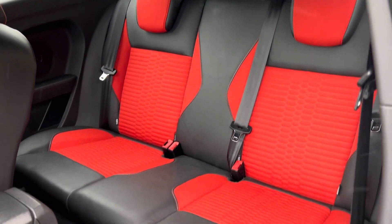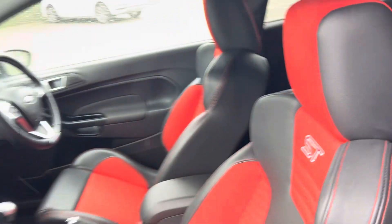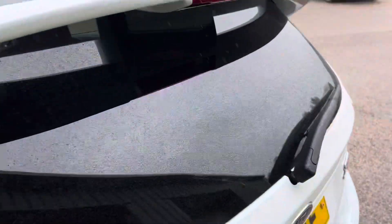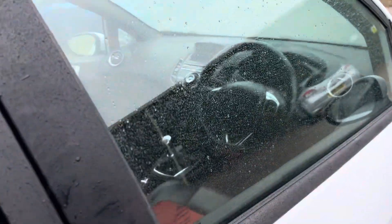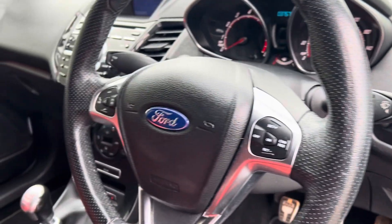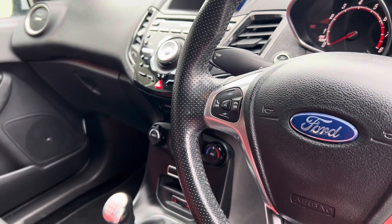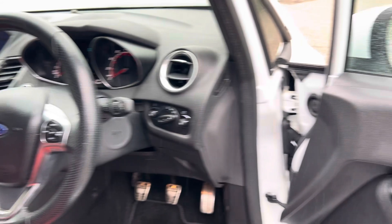Lovely condition throughout, and as you would expect, we've only done 37,000 miles. Spinning around to the driver's side - you can see you've got auto lights, keyless entry and go, cruise control module on the steering wheel on the right hand side, and on the left you've got all your volume controls and bits and pieces. Electric folding mirrors as well.